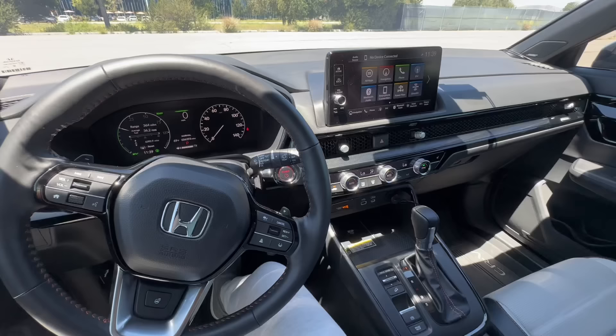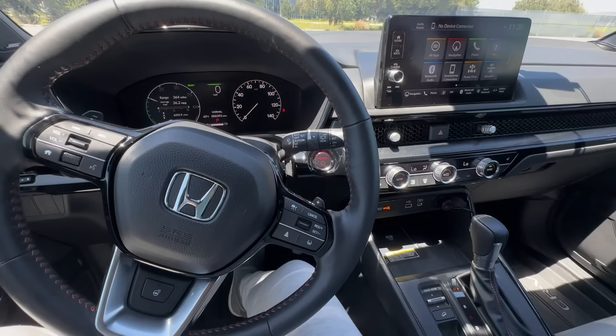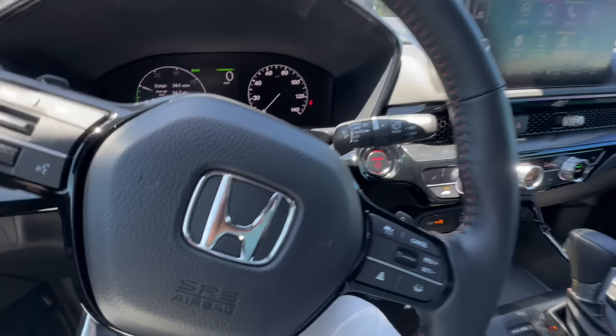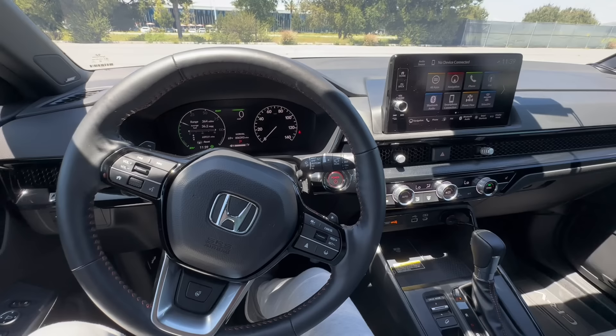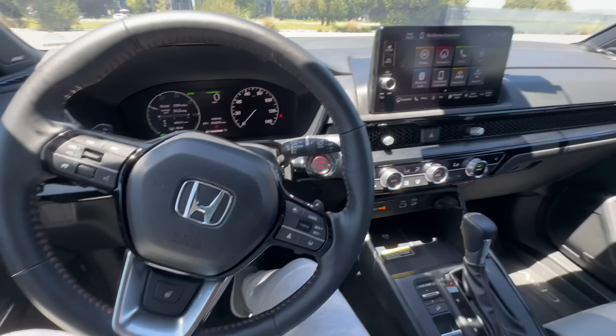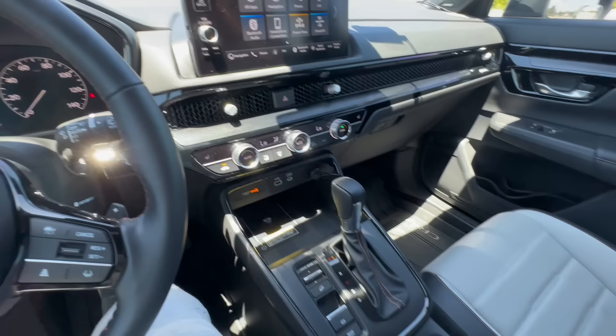Everything in this car is very nice — nice leather, nice seats, nice dash, and the plastic feels really high quality where it is. I love all these switches. I don't like minimalist dashes where there's just one screen like a Tesla. I like switches and being able to change volume physically rather than navigating a touchscreen slider. It's nice that air and sound have knobs, and the parts on the touchscreen are exactly where they need to be.